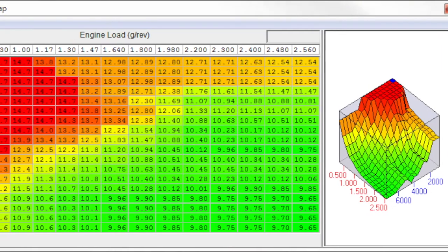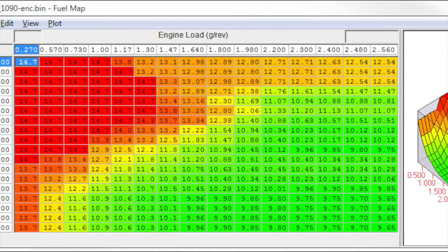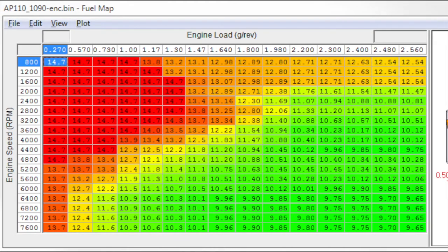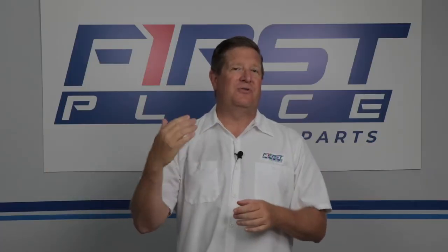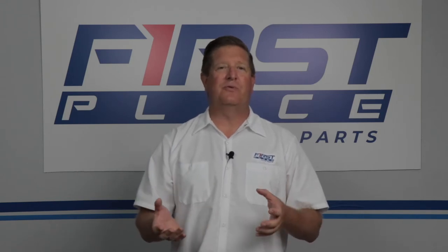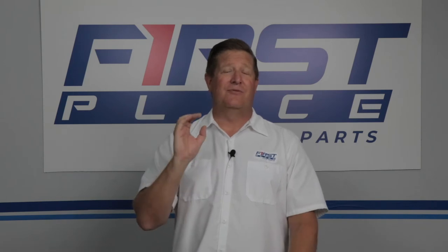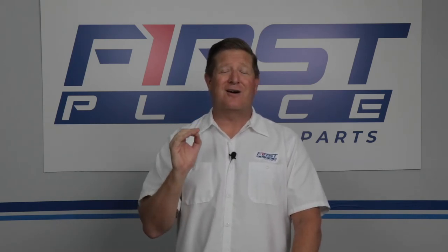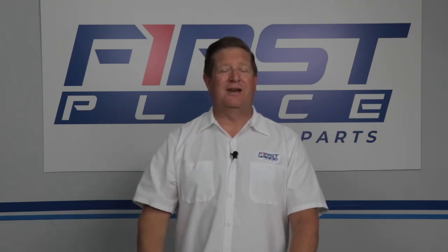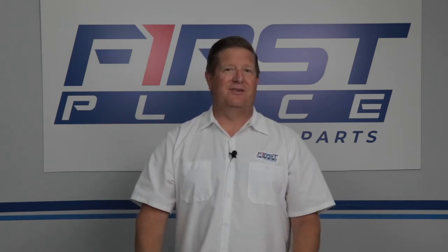Ethanol will also completely change things like air-fuel mixtures — your main jets, your idle feeds — all those things have to be changed with a higher ethanol percentage. E10 requires a tweak to the air-fuel ratio; E85, forget about it, that's a whole other story. You're really talking about re-engineering a carburetor to be able to run E85. Ethanol fuel is not nearly as efficient as pure gas.